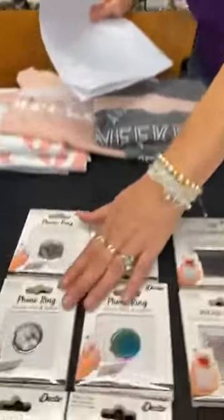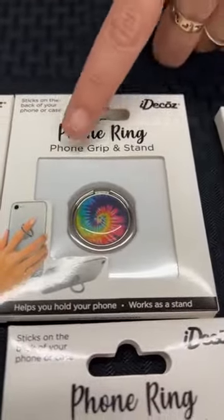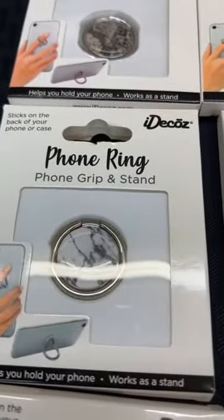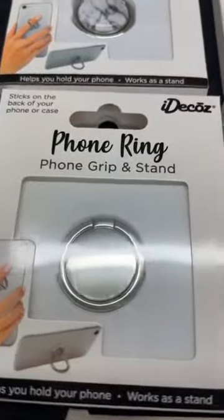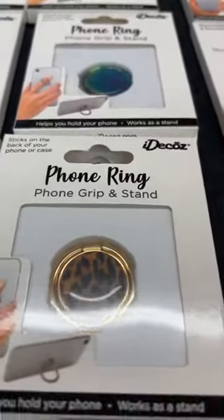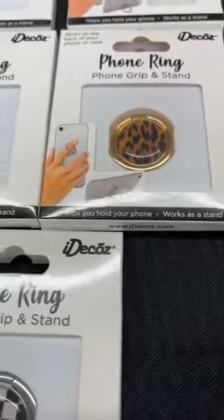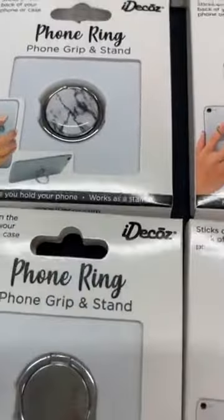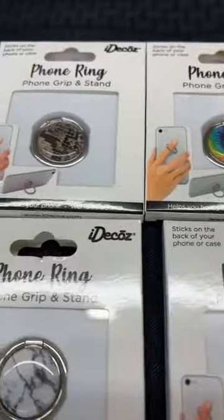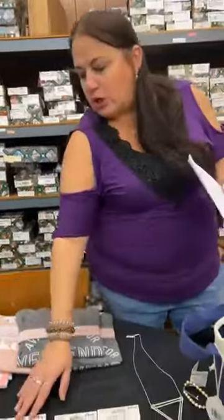Next we have these phone rings. A lot of you probably have pop sockets on your phone — this is similar to that. It gives you that support when you're holding your phone and making it secure. The other really nice thing is that you can fold it out and it will prop your phone up. We have python, tie-dye, black and white marble, iridescent, silver, leopard, and black and white check. Normally these are $7.99. Today they're on sale for $4.